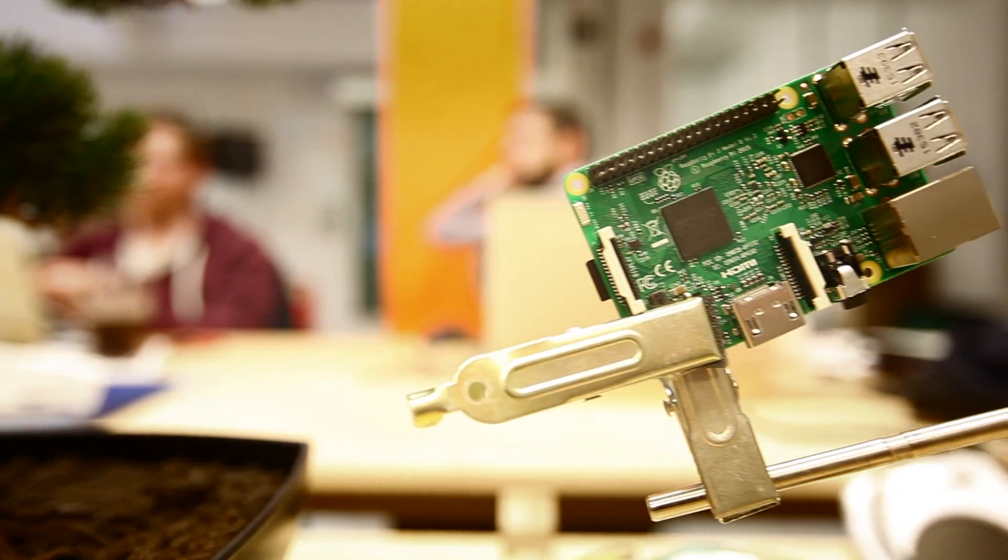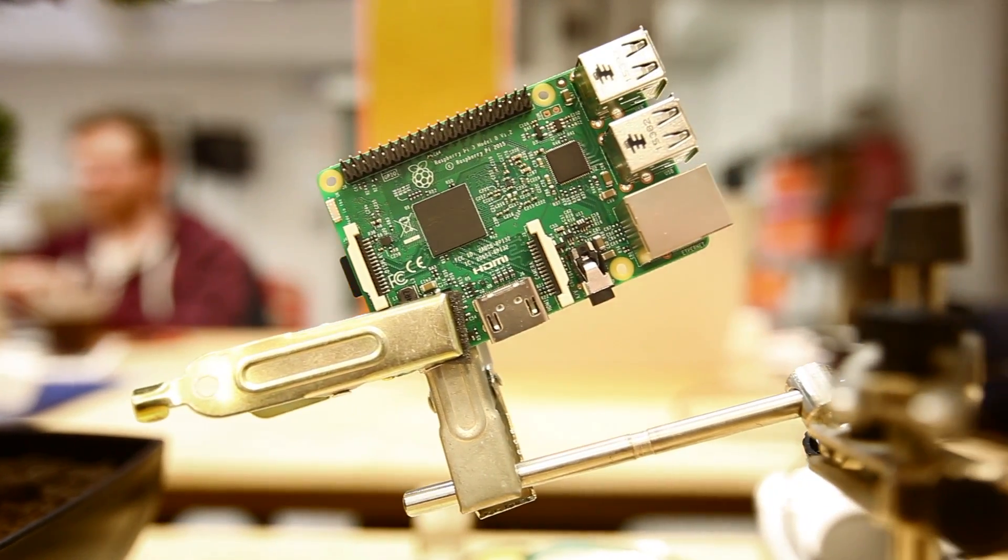Today we're incredibly excited to reveal something new alongside the foundation, Microsoft, and our friends at Element 14. This — drum roll please — is the Raspberry Pi 3. We do have a limited number of these incredible Raspberry Pi 3s available and in stock. Follow the link to our shop and you can get a Cano computer coding kit for all ages with Pi 3 inside.